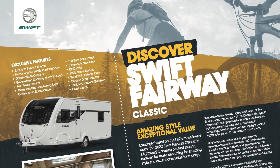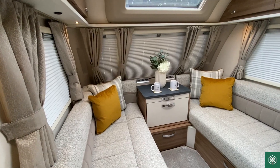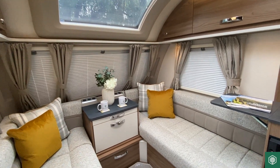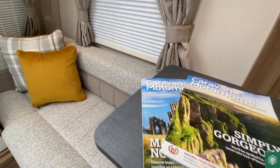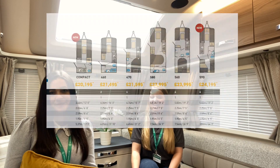It gives us great pleasure to introduce our complete 2022 product range. Whether you're looking for your next touring caravan, motorhome or camper, we're sure to have the right model you're looking for. There are six layouts, two of which are brand new layouts for 2022. Let's take a look.